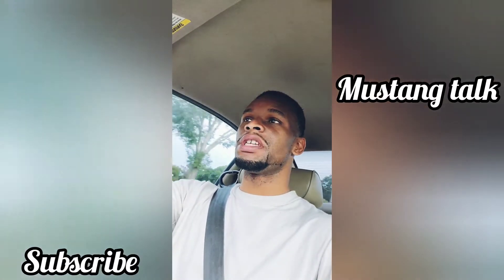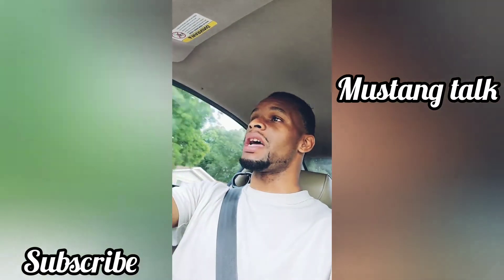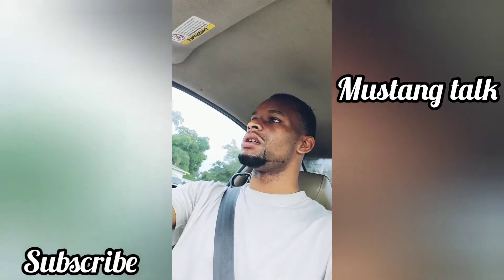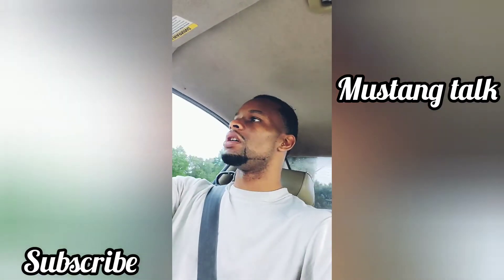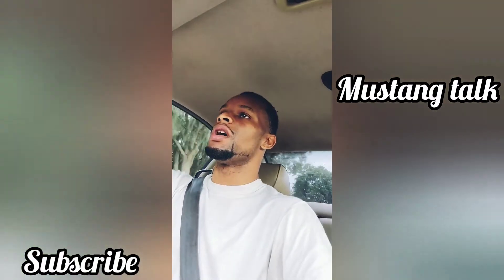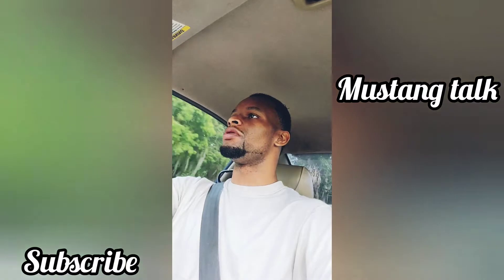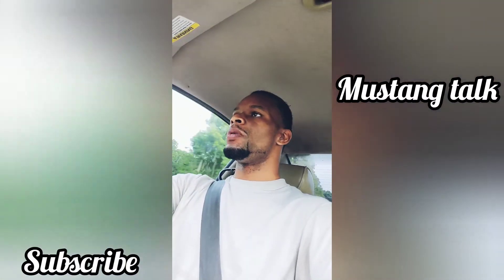Hello guys, welcome back to my channel. In this video we're gonna do some mustang talk. I'm riding in this 2002 Mustang and my overall impressions — I love the car, I'm a big Mustang fan. The car rides pretty smooth but it does have a few issues and some things I'm going to do to the vehicle, which is what I'm here to discuss.